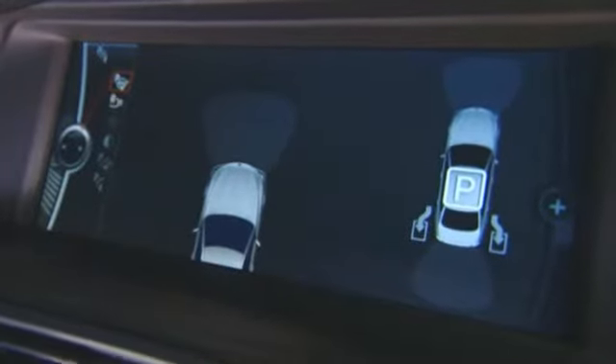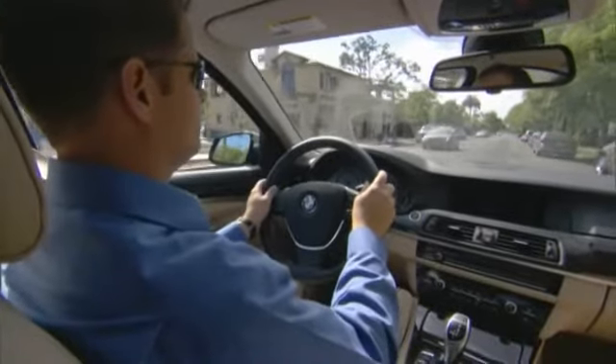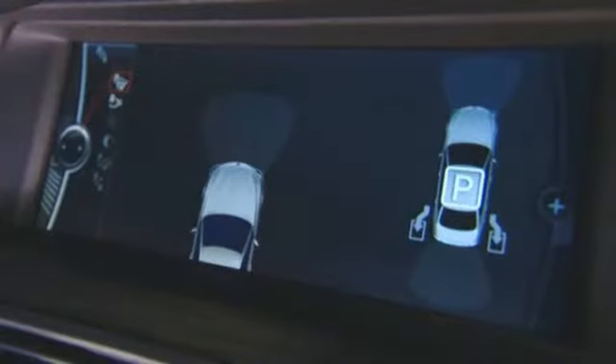The system works when traveling at speeds of up to 22 miles per hour, and you need to be no more than 5 feet away from the line of parked vehicles as it searches.